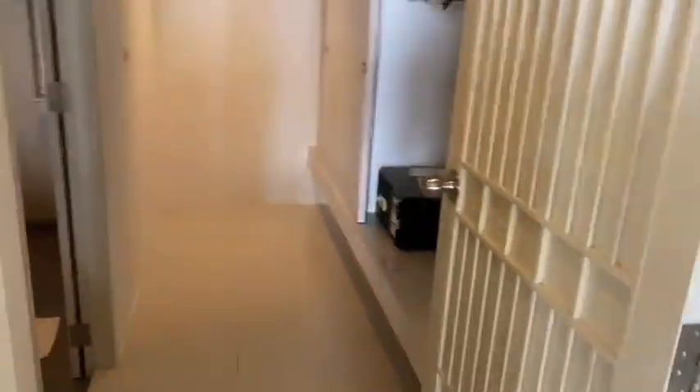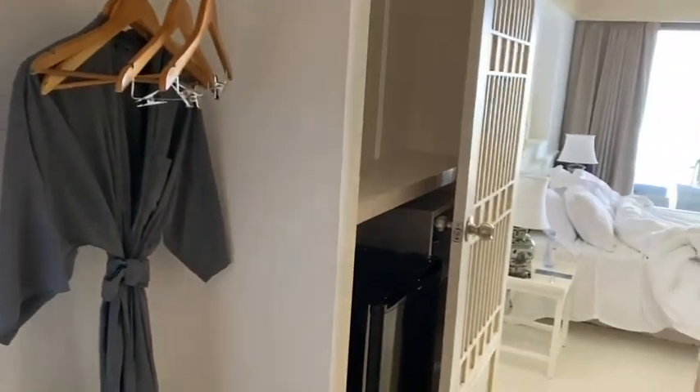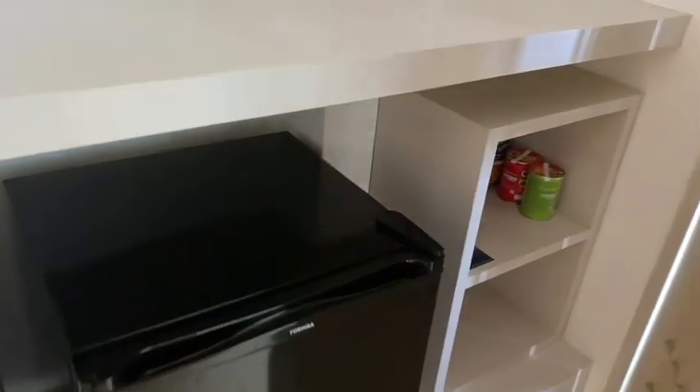This is the closet area — it's quite big. And there's one main space behind this door. You have your refrigerator and a few of the snacks that they'll give you.